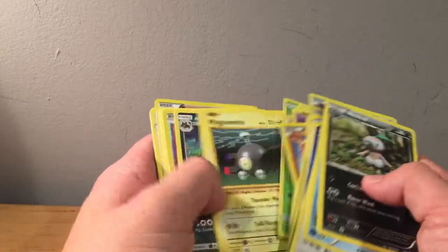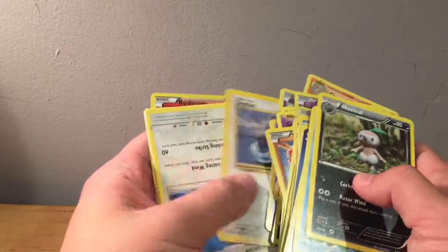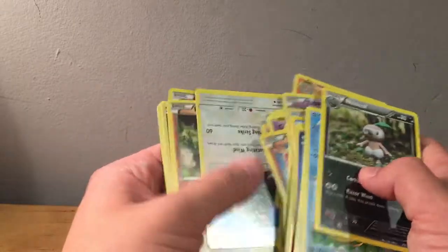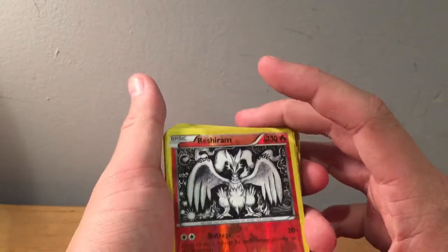Alolan Raticate, Hitmonchan, Charmeleon, a different Dratini from Base Set — that's pretty cool. Base Set Dratini. This is a good card — reverse rare Reshiram. Onto the next pile.